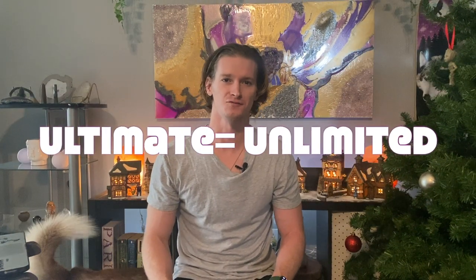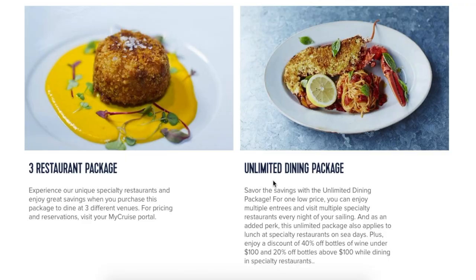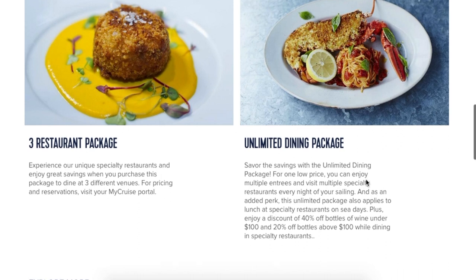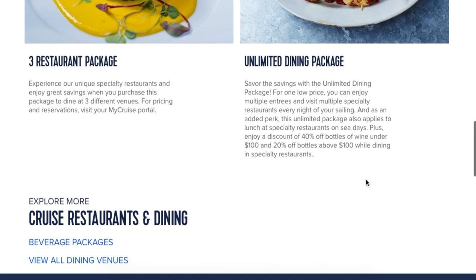The Ultimate Dining Package is Royal Caribbean's upgraded specialty dining package. With this package you're going to get to eat all of your meals at specialty restaurants instead of the included dining options like Sorrento's, the Windjammer, the main dining room, or even Mini Bites and El Loco Fresh.